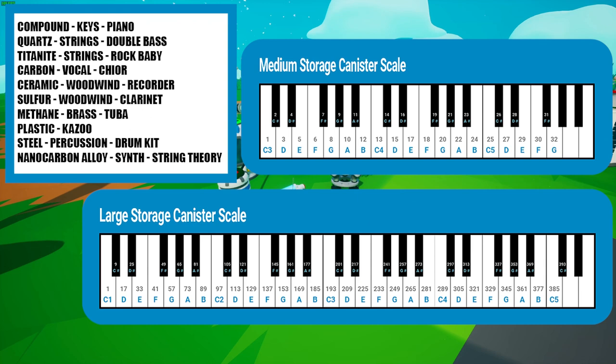For those who are musically inclined, you're going to have a field day with this. Specific resources give off specific sounds, and the number of resources in a specific canister gives off a particular note. As you can see on the chart, if you had a medium canister with compound, it would play piano C3. For those who love Astroneer and know how to create music, you're going to have a field day. I can't wait to see the music that comes out of Astroneer from this awesome new feature.